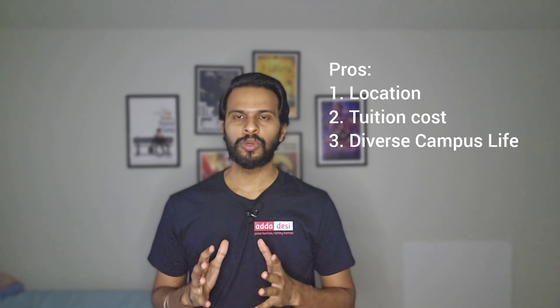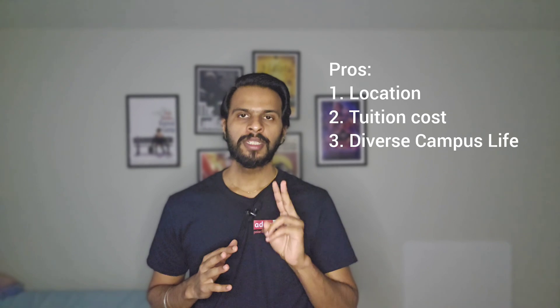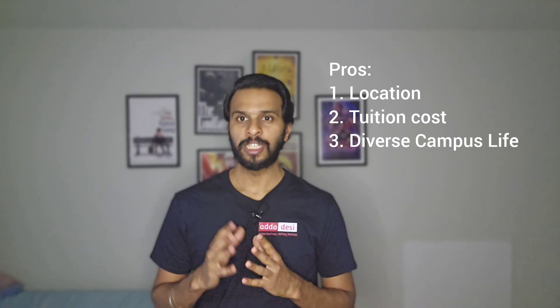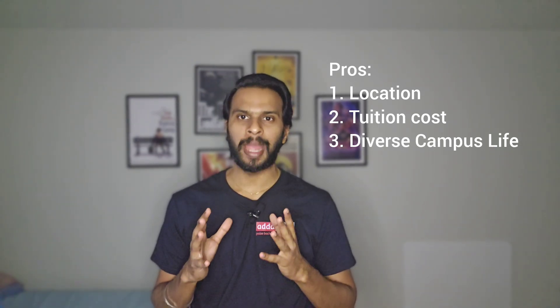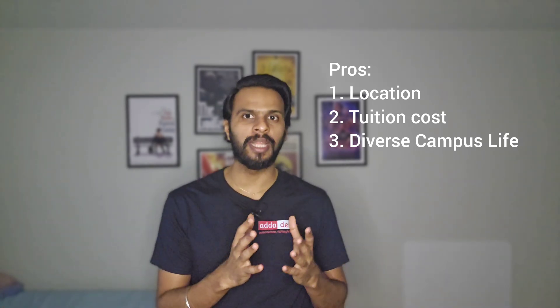There are some pros and cons of pursuing a master's degree at SFSU. Some pros for an international student are as follows. First, location — San Francisco is a vibrant city with diverse culture and numerous professional opportunities, particularly in technology, business, and arts. Proximity to Silicon Valley offers unparalleled networking opportunities with tech companies, startups, and industry leaders. Second, tuition cost — SFSU is more affordable compared to other universities in the Bay Area, especially private institutions. Third, diverse campus life — a diverse student body with various cultural and social perspectives, robust support services including career services, counseling, and academic advising.